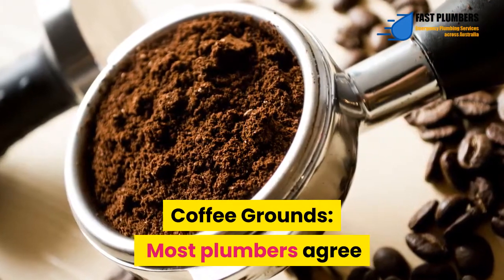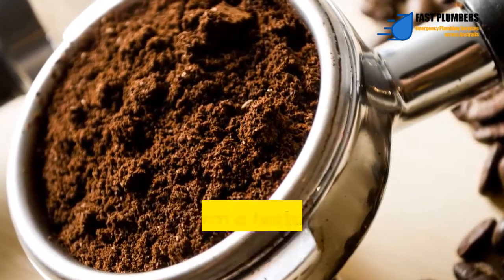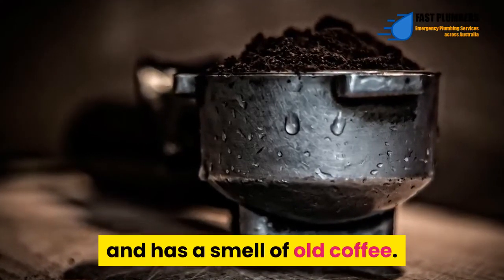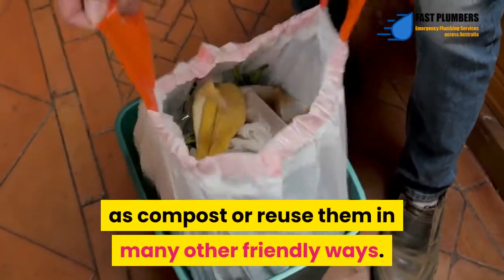Coffee grounds – Most plumbers agree that coffee grounds tend to be some of the worst things that clog drains. They usually attract grease, and when they build up, they form a texture that looks like sludge. The sludge-like substance clogs the drain and has a smell of old coffee. Rather than throwing coffee grounds into the drain, you can use them as compost or reuse them in many other friendly ways.